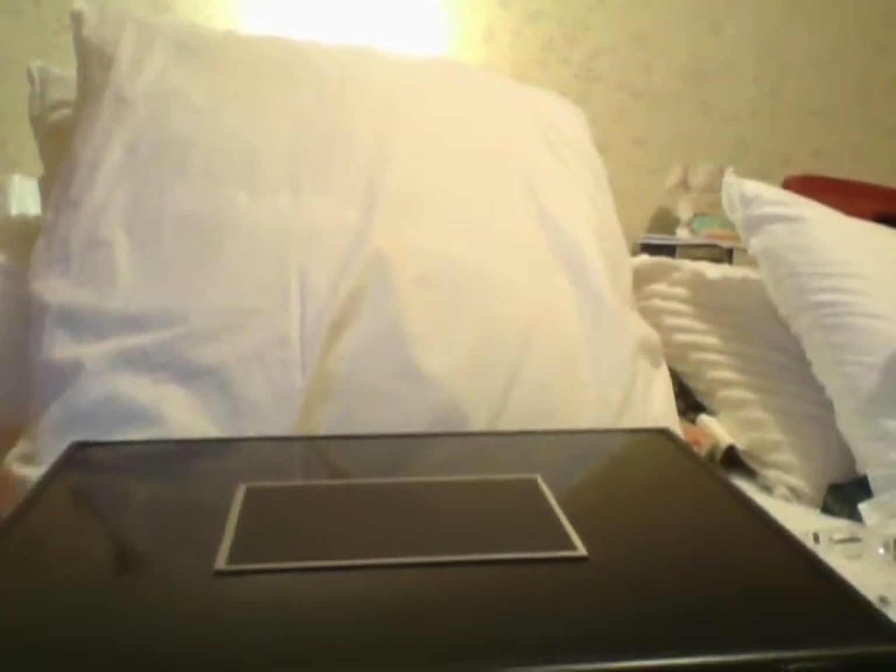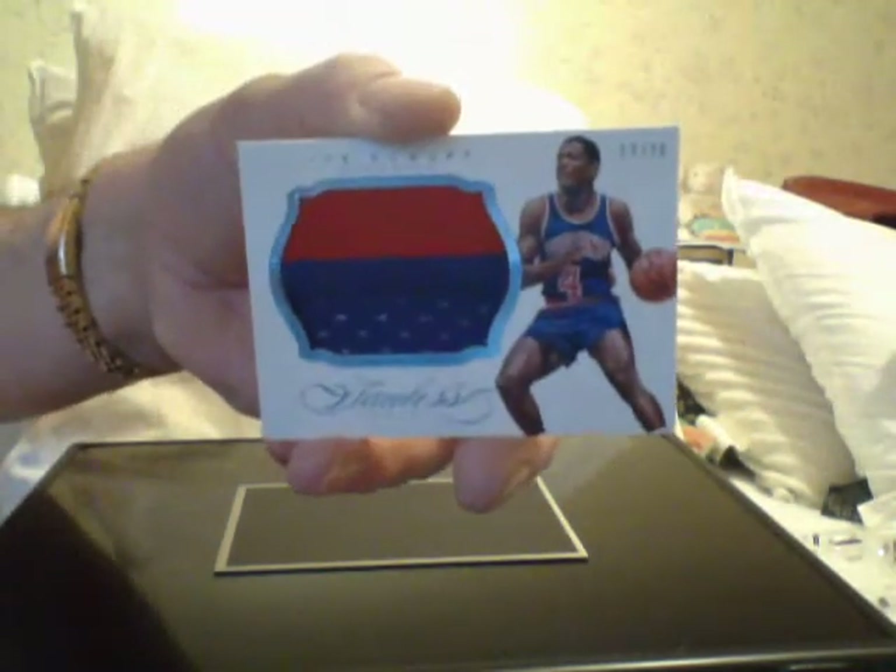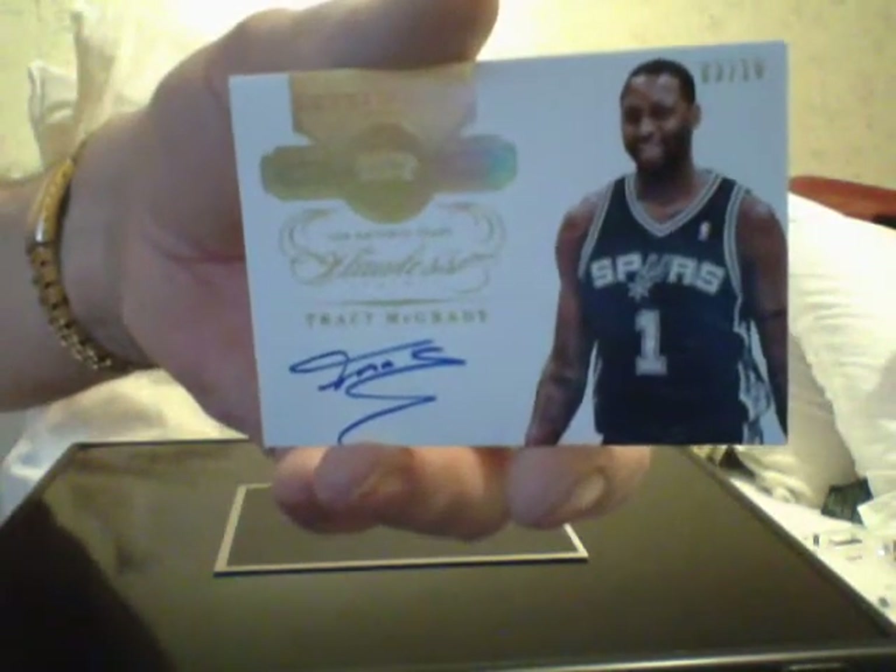Here are the loose cards out of the box. First one is a Luol Deng, number 25, a patch — Luol Deng. Next is a Joe Dumars, beautiful patch, real thick, number 20. Next card is a beautiful Dikembe Mutombo autograph patch, number 25. Next card is a T-Mac, number 3 of 10, T-Mac autograph.